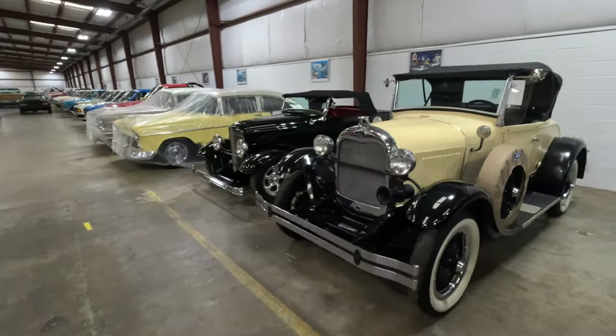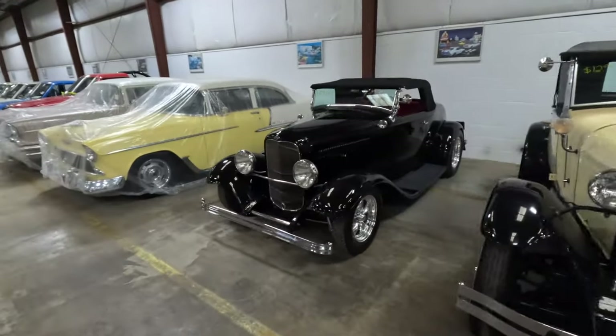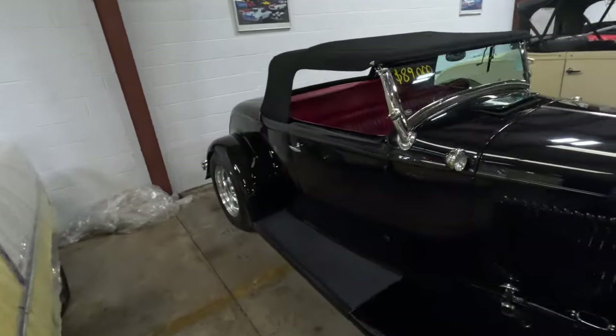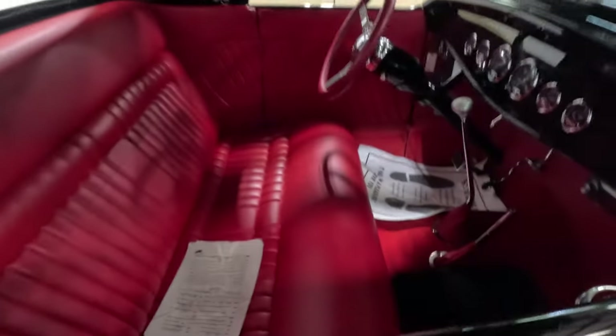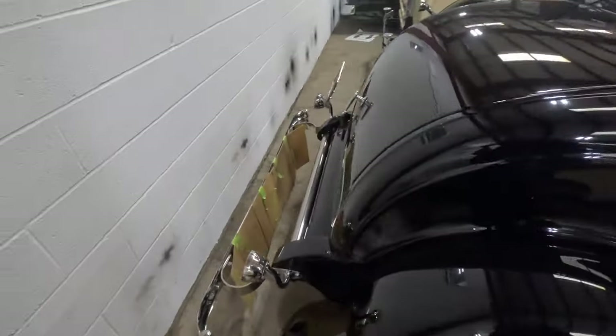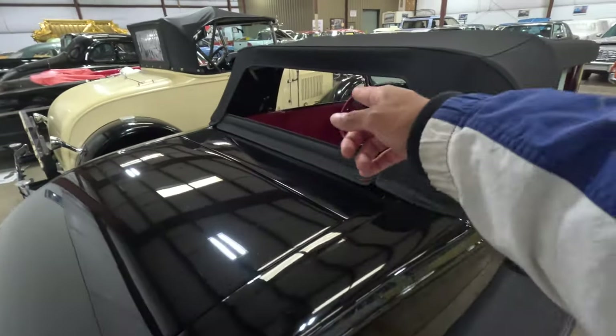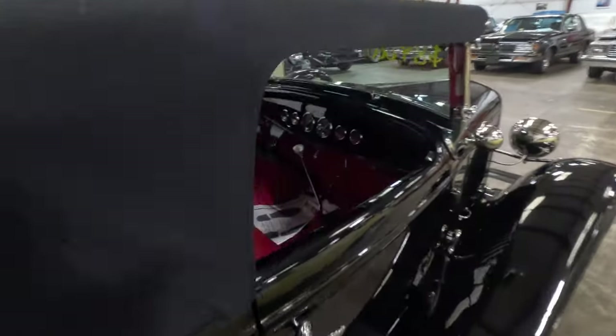Then they have a Ford — I'm going to say Model T but I don't really know — they have one of these bad boys for $90,000. Wow. I mean, don't get me wrong, I think it's worth it, but wow. I didn't even realize that that was empty.